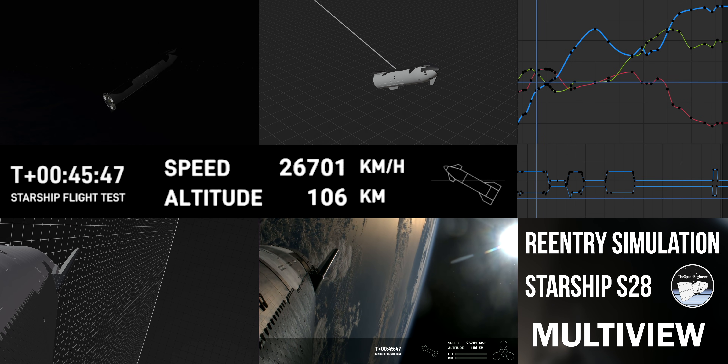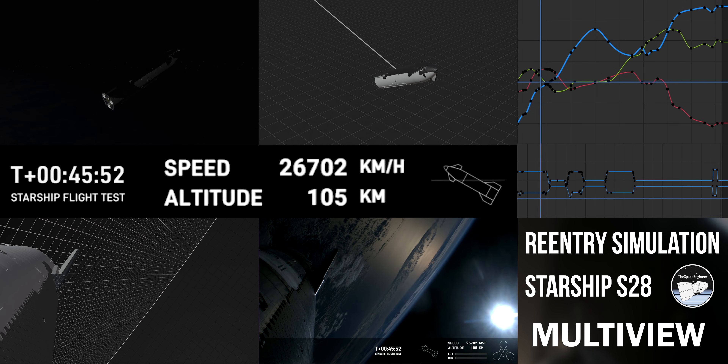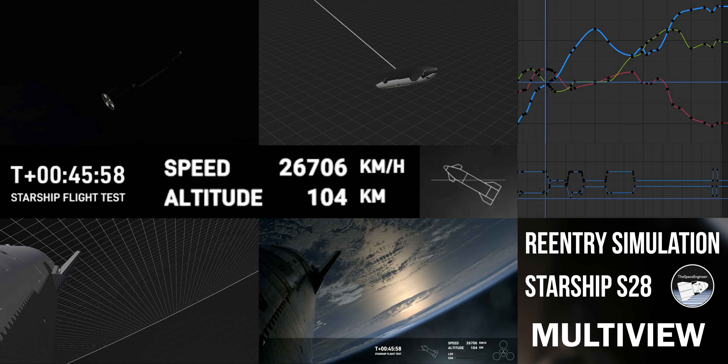Those flaps are one of the things that enables Starship to help control itself and survive the heat of reentry. We're expecting that reentry to occur around T plus 49 minutes, so we're getting pretty close here.